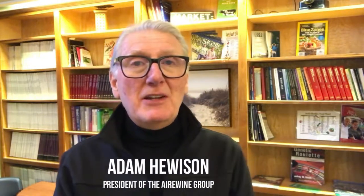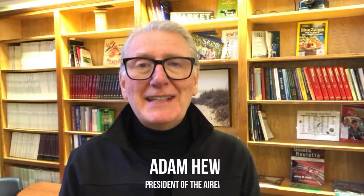Hello and welcome. My name is Adam Hewison and I want to talk today about wine bottles — those bottles we see on the shelves in all the stores. They've been around for a long time, and let's take a look at just a couple of them real fast.